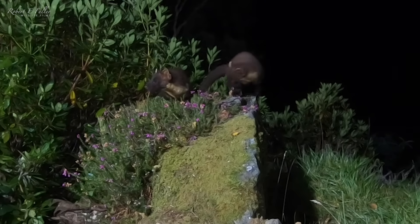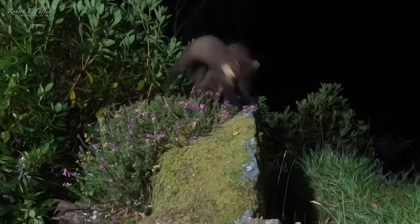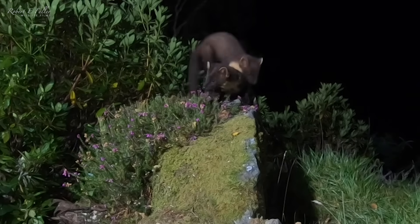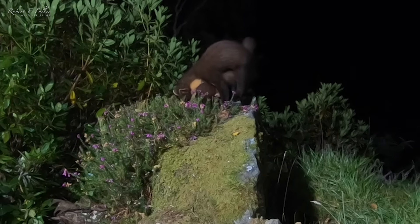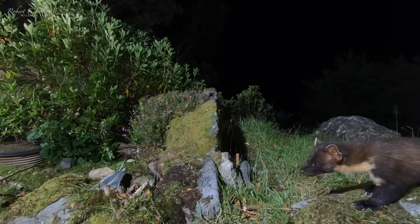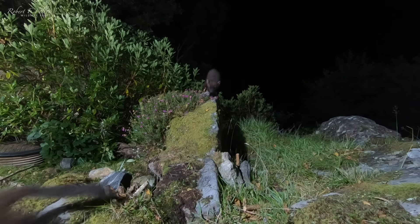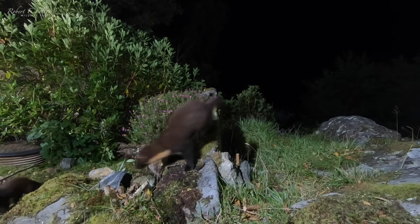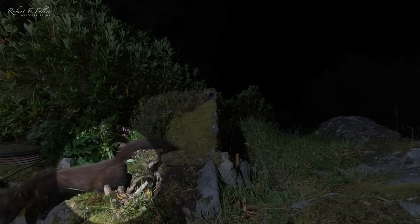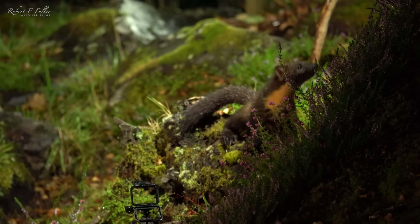Pine marten kits stay with the parents for around six months before heading out to find their own territory, so this one won't be around for long. The family head off and on the way out I notice them scent mark — they do this often to keep other pine martens away.